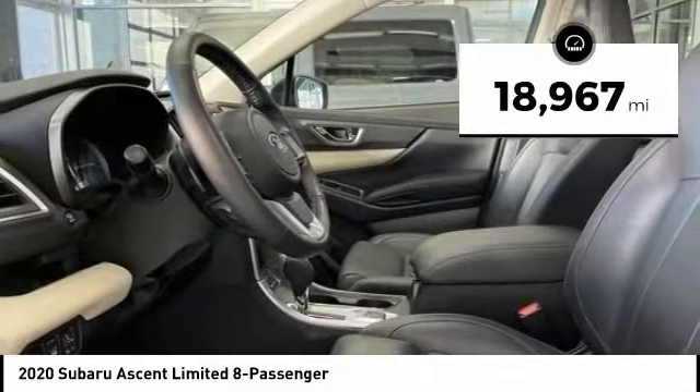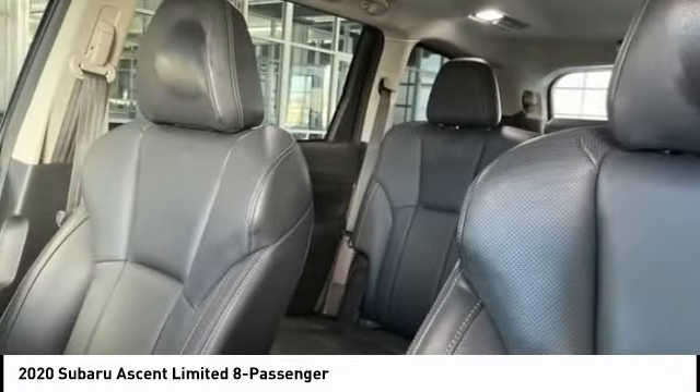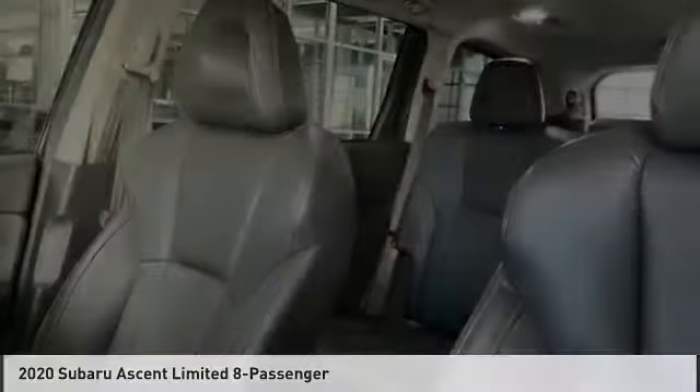This vehicle has less than 20,000 miles. This isn't just a vehicle, it's an experience. So stop in for a test drive today.